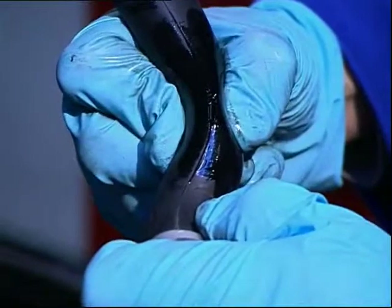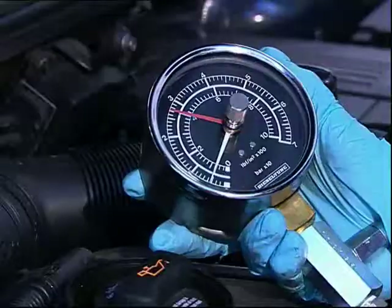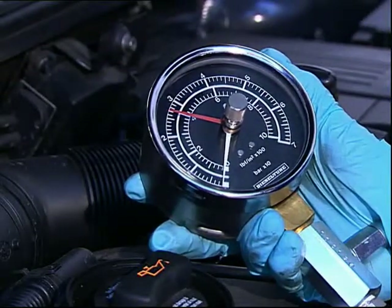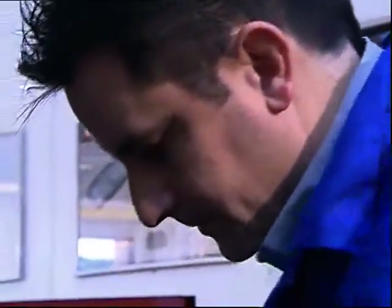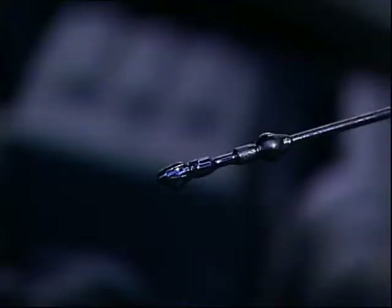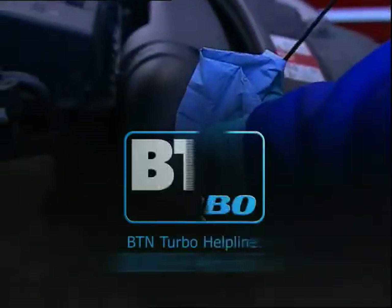For example, a split hose can make the turbo over-rev and over-boost. If the engine is worn or has been modified, it won't provide the turbo with the correct amount of energy, so the turbo can't perform properly or may fail prematurely. Even simply over-filling the engine oil can over-pressurise the system and damage the turbo, or suggest there's a turbo problem. If you're in doubt and would like expert advice, call the BTN Turbo Helpline.